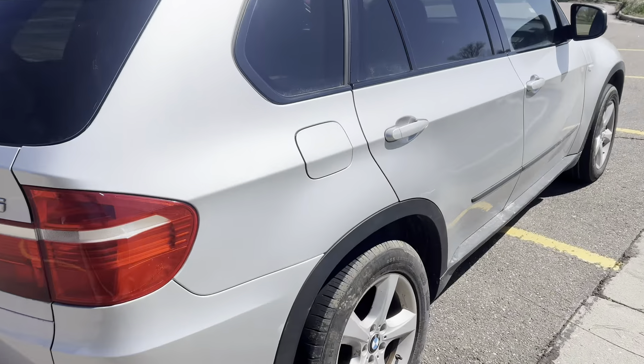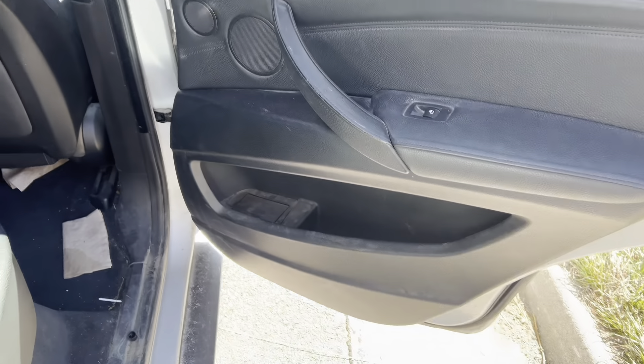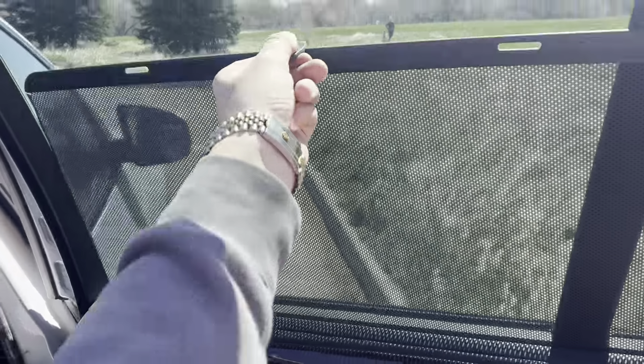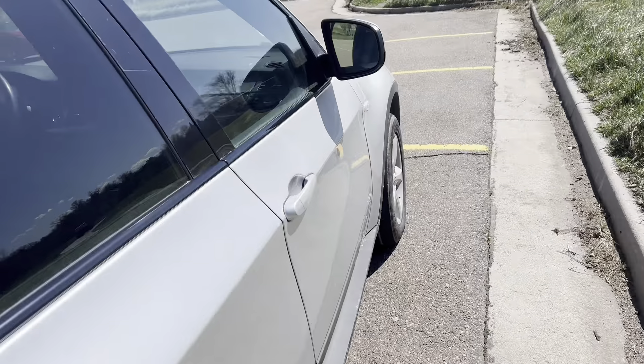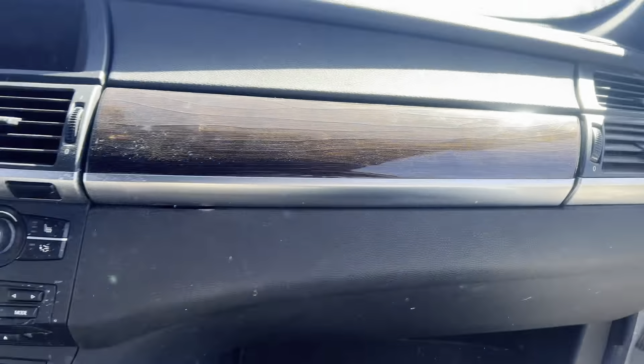That's the first BMW I've had with that feature. Check out this side — same thing. Pretty dirty in here, but I think after a good clean it's gonna clean up really nice. Window shades here too. Let's check out the passenger seat and the glove box. Is there a glove box? Holy shit — does this car not have a glove box? I don't think I've ever seen a car that does not have a glove box. I don't see a latch for it anywhere.